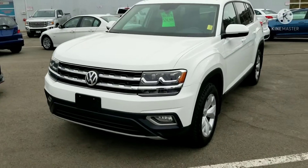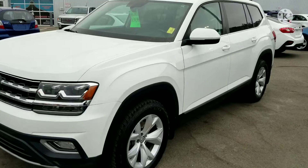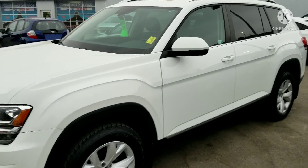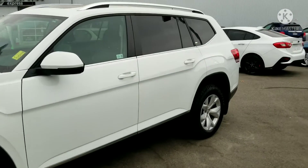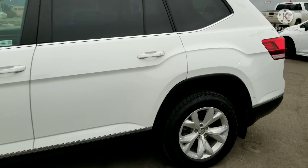Alright, so here we have our Volkswagen Atlas. I'm gonna do a little walk around here for you. I didn't have a chance to clean it up, so you will notice a little bit of dirt and dust left on there. Condition all around — very, very good. I can't really see any big nicks, dings, scrapes or scratches or anything like that.